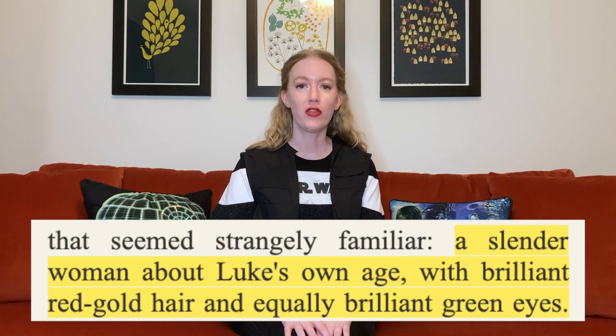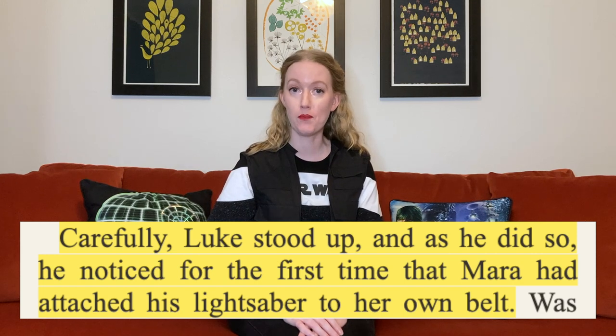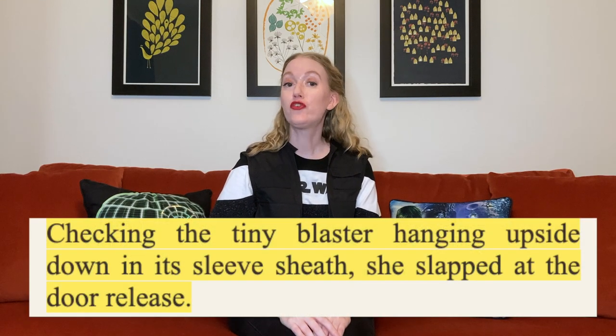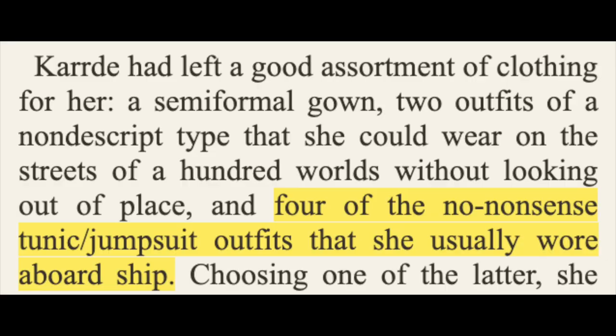When Mara Jade made her debut in 1991's Heir to the Empire, Timothy Zahn provided the reader with her physical attributes: a slender woman with green eyes, red-gold hair, and cat-like grace, but few details about her fashion sense. In chapter 19, Luke notes that she wears his lightsaber clipped on her belt. In chapter 21, she checks the tiny blaster hanging upside down in her sleeve sheath. Chapter 3 from The Last Command elaborates further, with the revelation that she usually wore tunic/jumpsuit outfits aboard ship.